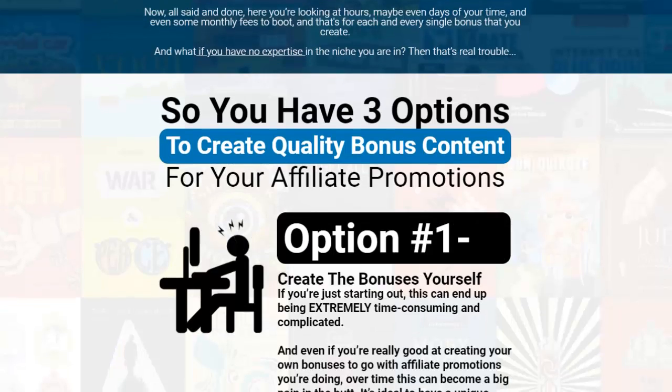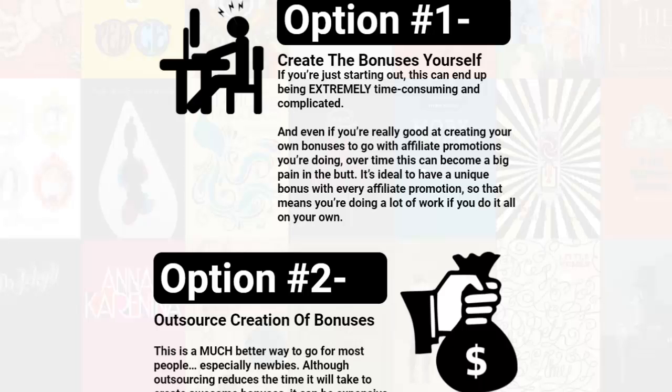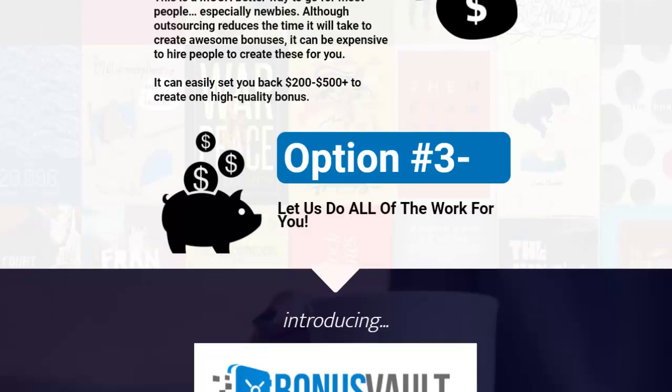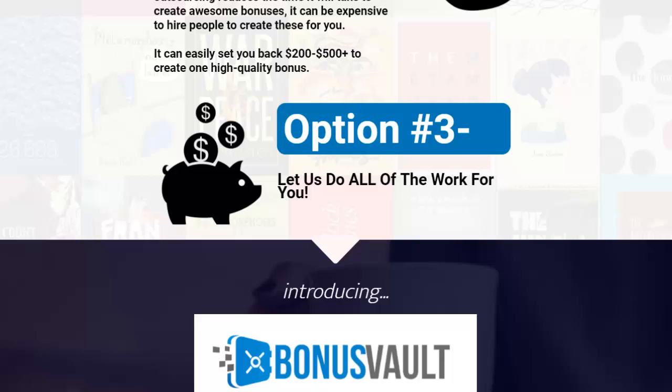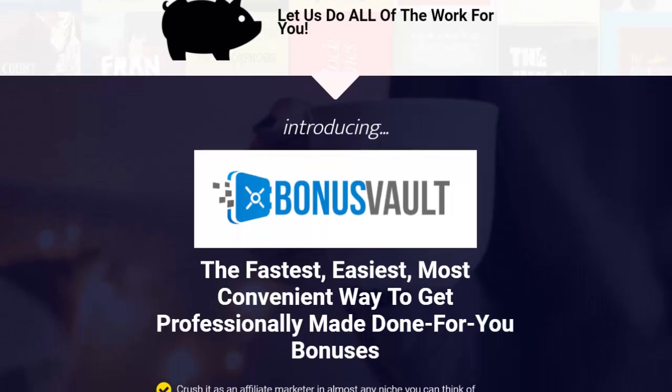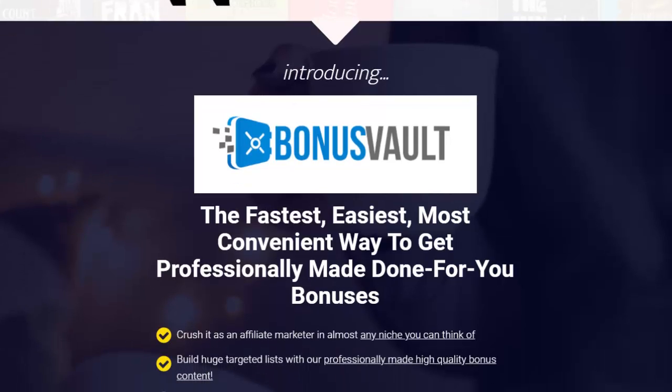You have three options to create quality bonus content. Option one: create the bonuses yourself — that takes work. Option two: outsource the creation, which costs more money because you're hiring someone. Option three: let them do all the work for you. Option three is obviously the much better choice — introducing Bonus Vault, the fastest, easiest, and most convenient way to get professionally made, done-for-you bonuses.